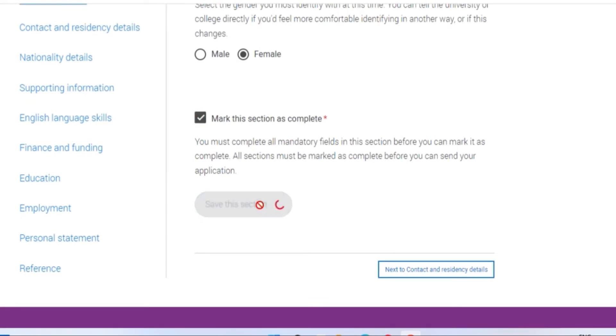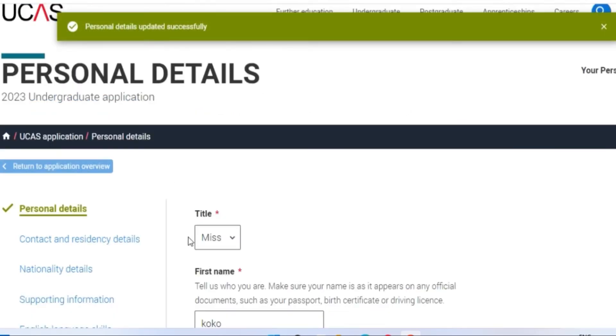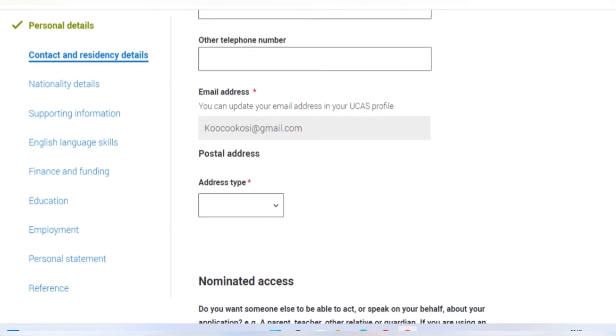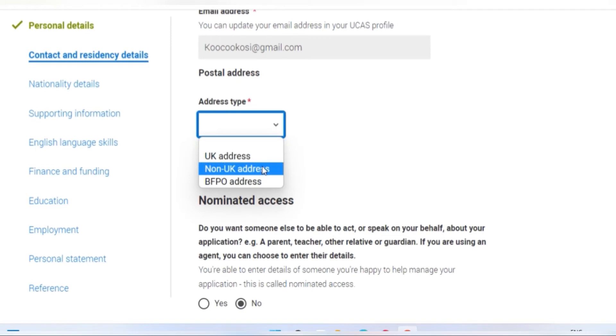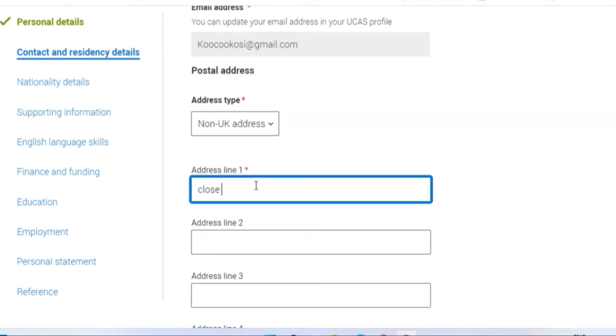Now let's fill in the personal details. When you are done with this section, mark it complete, save, and move on to the next section, which is contact and residency details. Please fill each box with the right answer, and apply the same procedure to the other sections such as nationality details, supporting information, and the rest.